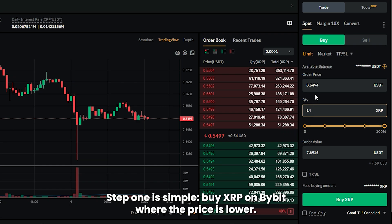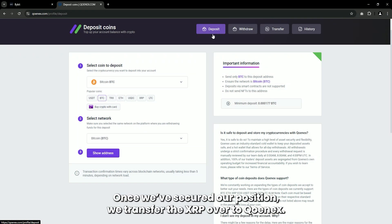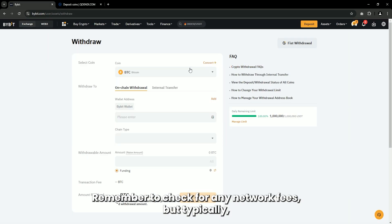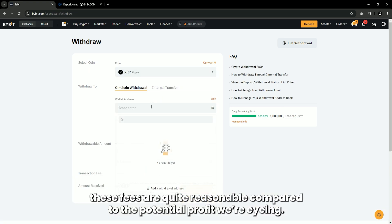Step one is simple: buy XRP on Bybit, where the price is lower. Once we've secured our position, we transfer the XRP over to Cunex. Remember to check for any network fees, but typically these fees are quite reasonable compared to the potential profit we're eyeing.